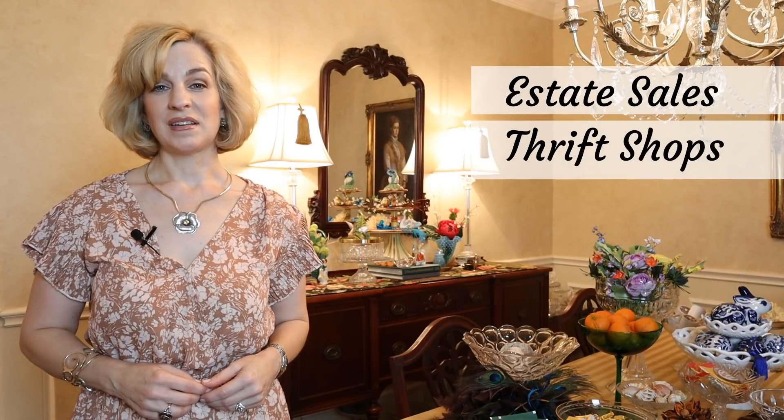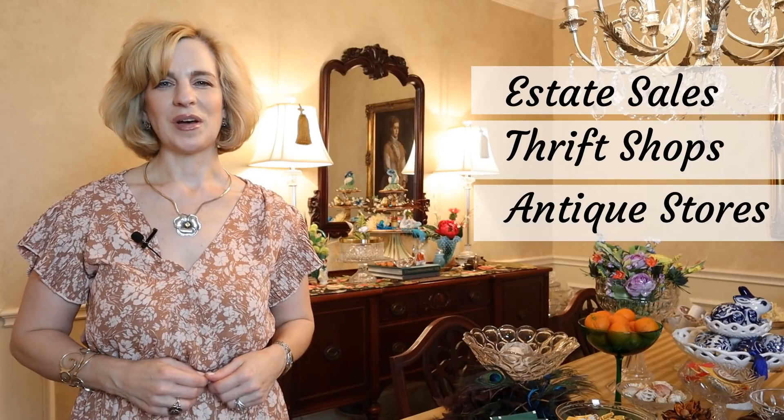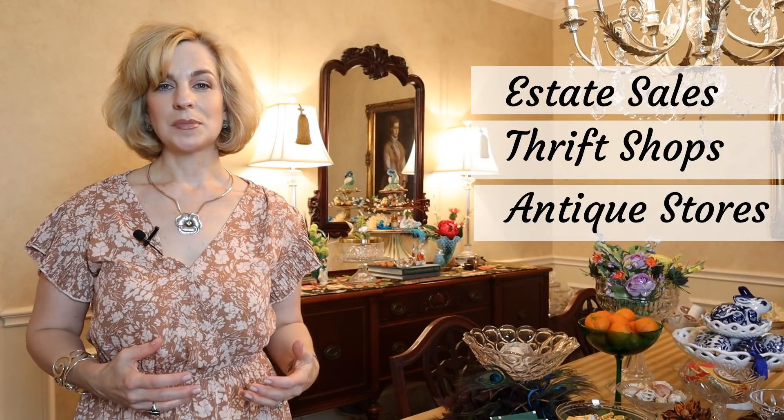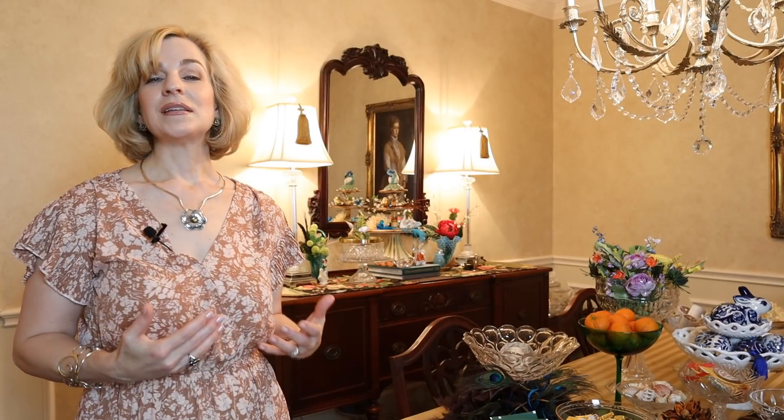Many of mine I have picked up at estate sales, thrift shops, antique stores, and Goodwill as well. There are so many different styles and types that you can find anything to meet your price point. Maybe you see these at charity resales but you don't give them a second look because you don't know what they're for. But now you can embrace this and even pick one up for a gift — not only is it an affordable gift, but you can actually use it as a vessel for presenting a gift.